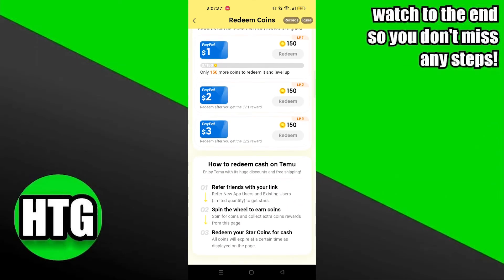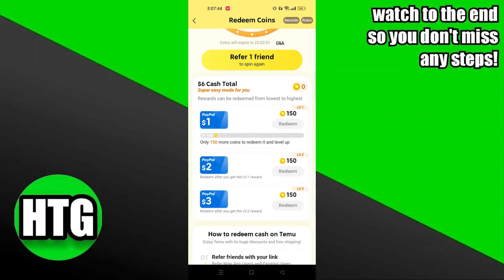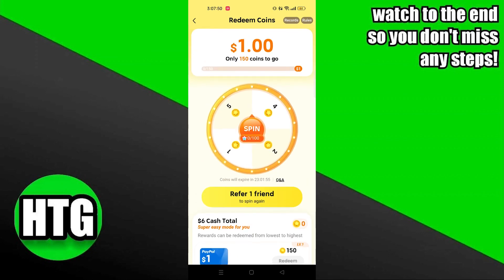Once you get the coins, you can redeem them for credit. You can repeat this process by referring your friends again, then get a spin and get more credits — just keep running the circle this way. Thanks for watching and please leave a like, subscribe and share.